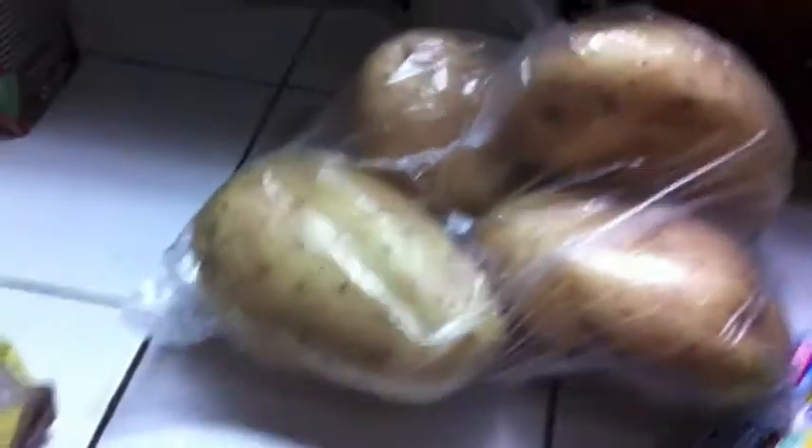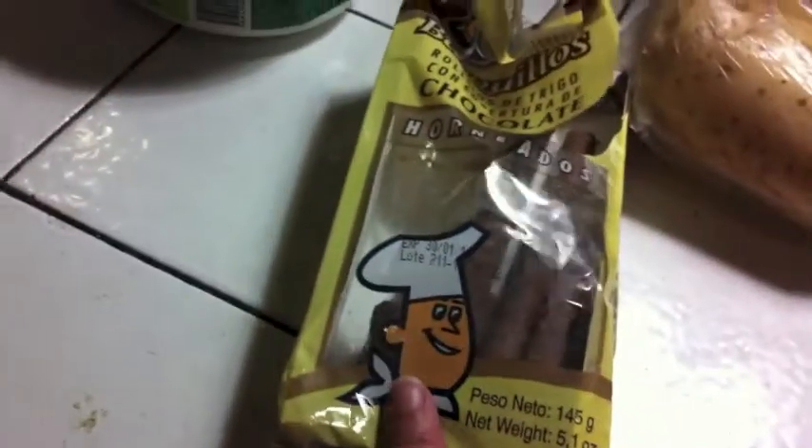I also picked up about four pounds of potatoes. I'm thinking about making a crock pot recipe that has potatoes in it, so I wanted to have them either way — and if I decide not to make that recipe, I'll make something else with them.